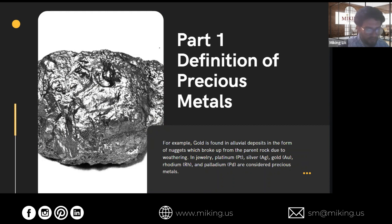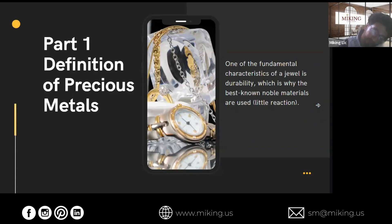Gold is broken up from the parent rock due to weathering. In jewelry, we have five different precious metals: platinum, silver, gold, rhodium, and palladium — with the most common ones being platinum, silver, and gold.